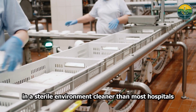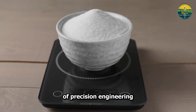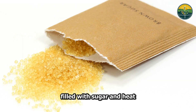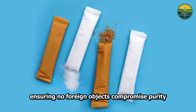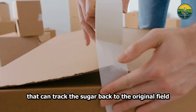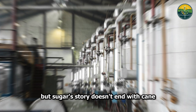In a sterile environment cleaner than most hospitals, millions of sugar packages are born every day. Electronic scales measure exact portions with accuracy to the gram. Preformed plastic bags are filled with sugar and heat-sealed in seconds. Metal detectors scan every package, ensuring no foreign objects compromise purity. Some lines package hundreds of bags per minute, each printed with expiration dates and traceability codes that trace the sugar back to the original field where the cane was grown.